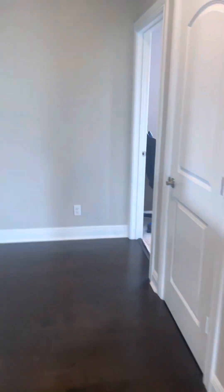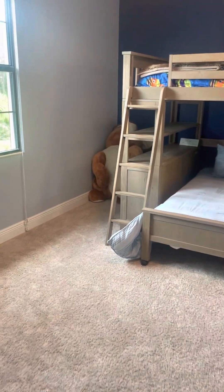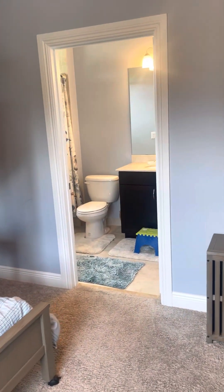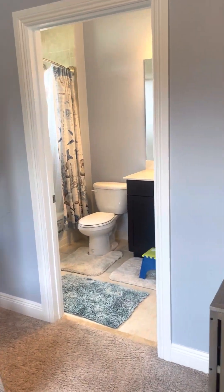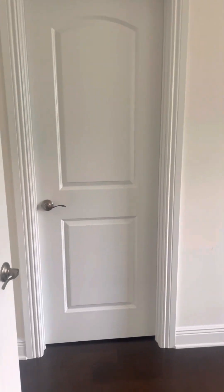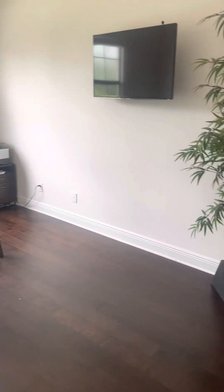You also have a third master suite — again a very nice size room. There's a large double bunk bed, and there's the bathroom for the third master suite along with another walk-in closet. We'll finish off with the fifth bedroom, which has a walk-in closet and is currently being used as an office, but it's still a nice size room.